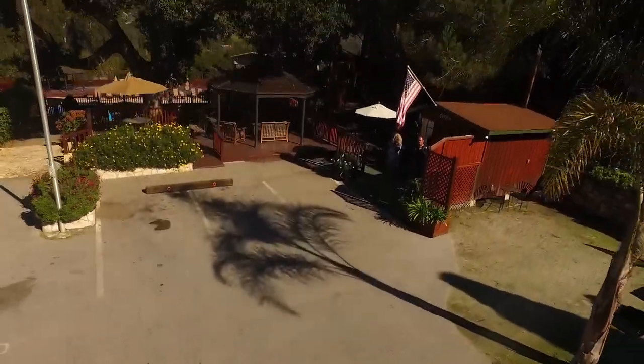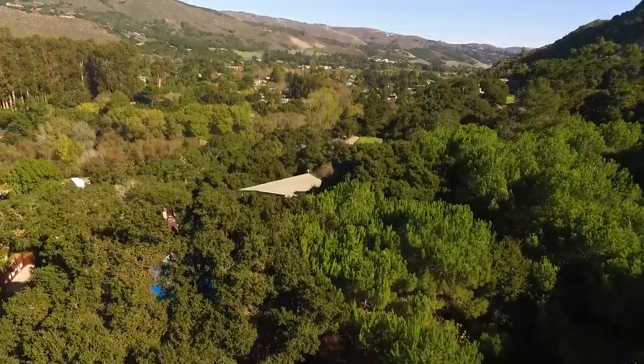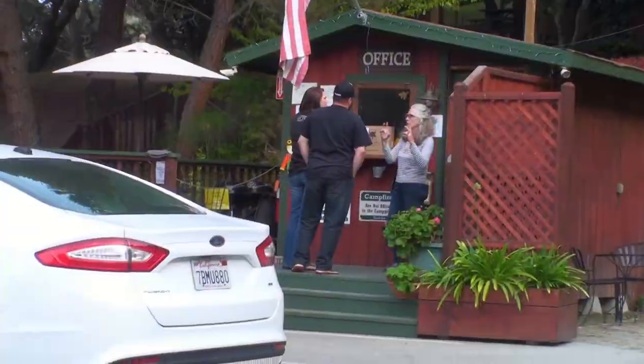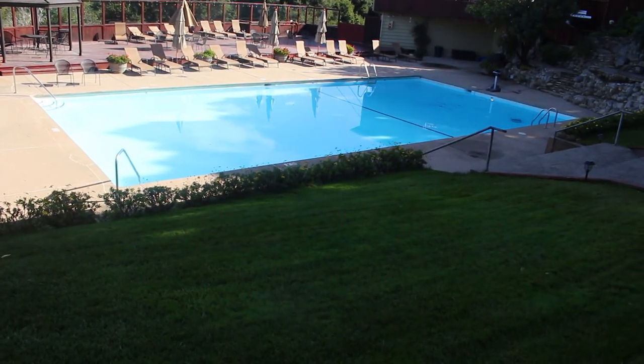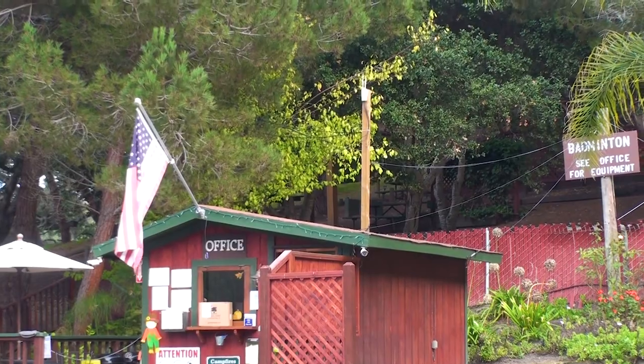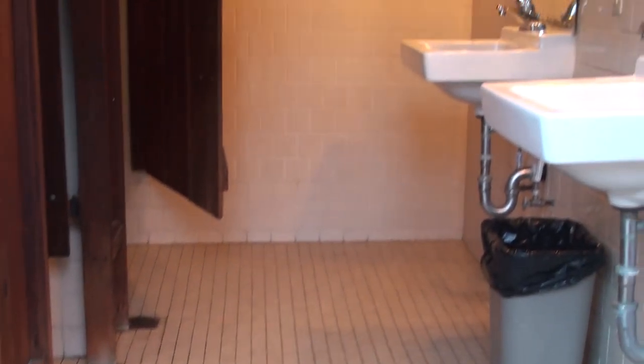Saddle Mountain Ranch is in the mountains with beautiful views of the valley, and it prides itself on its friendliness and service. Here you have a wonderful heated swimming pool, good Wi-Fi, satellite TV channels, and clean bathrooms with showers.